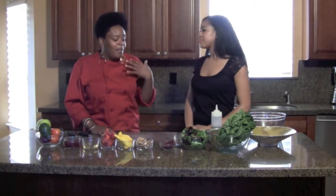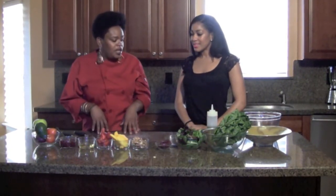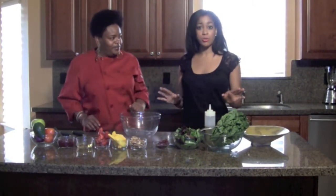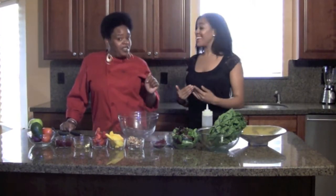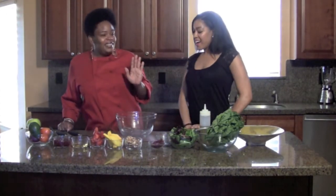It tastes much better when you do everything fresh. I love knowing that my blood, sweat, and tears went into making it — and it's fast and simple. We'll make the salad dressing now, put it in the refrigerator to chill, and then make the other components. When you start making your own salad dressing, you're fancy — you can even bottle it up with your name on it.